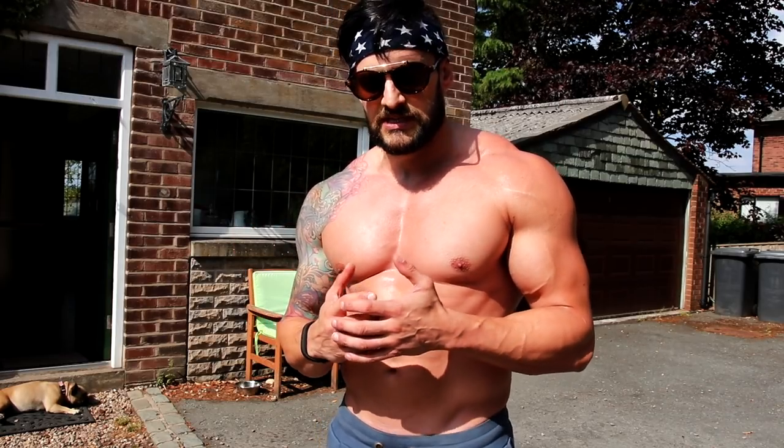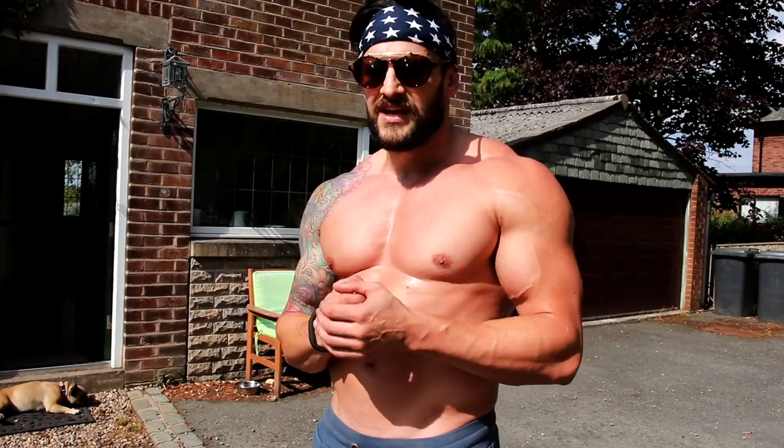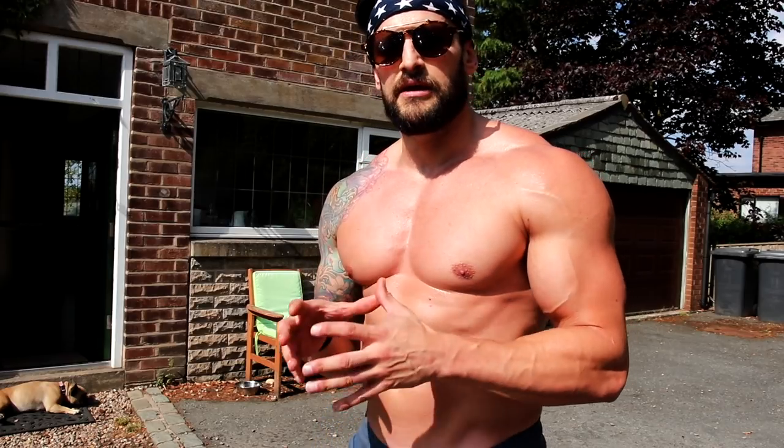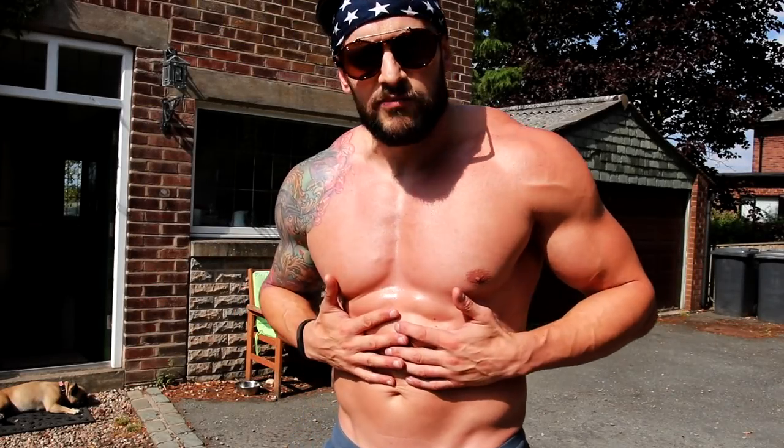It's a constant drive, constant motivation. I think if you're ever 100% satisfied with who you are, what you are, and what you look like, you're done — because we need that positive self-criticism: what can I be working on, what could be improved? Take that weak area and start making it strong. That's the mentality you need to have.